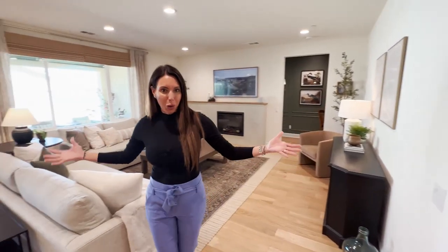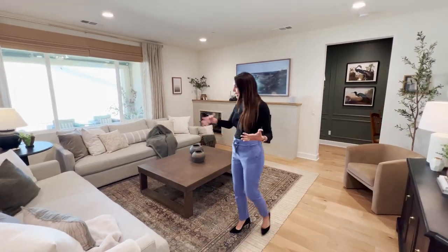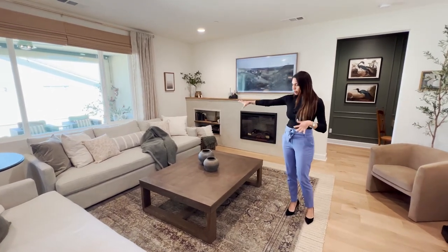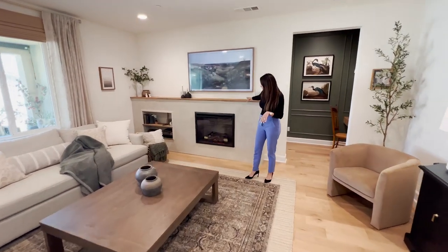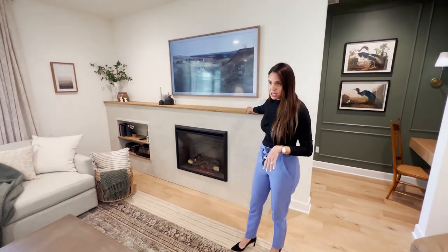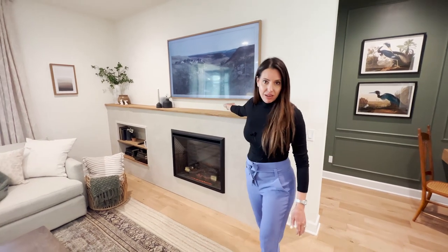Then you have the super open floor plan — the great room style — and it is massive. They've done a really good job having the furniture complement the room; the use of space is just fantastic. They built in this electric fireplace, which is just gorgeous, and this is a real wood piece from up north that they used. And I love the picture frame TV and how it looks.